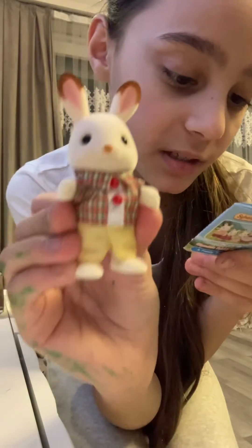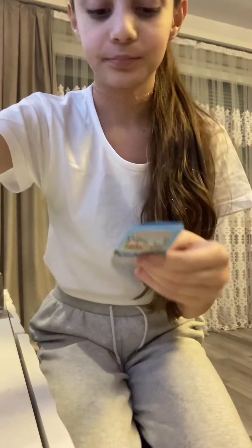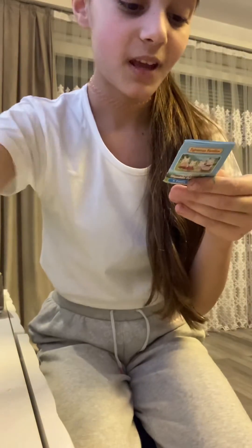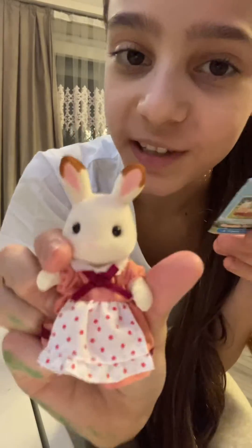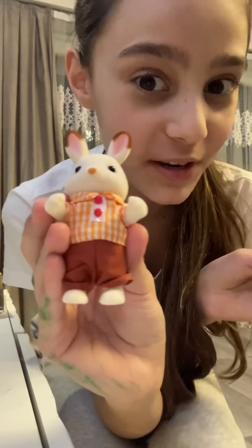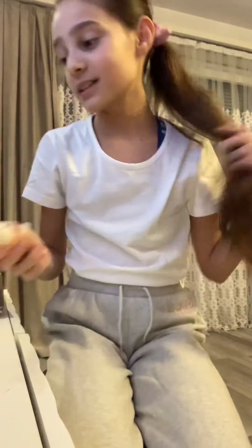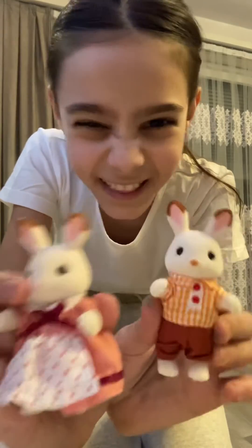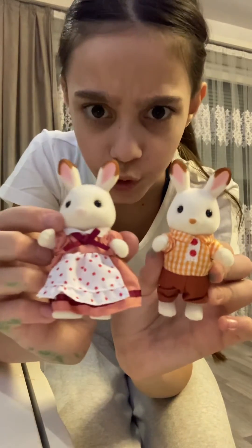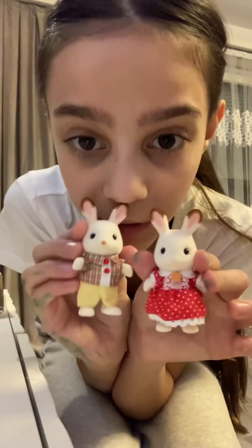So I'll show you the names: the son's name is Fraser Chocolate, the daughter is Freya Chocolate, the mom is Terry Chocolate, and the dad is Coco Chocolate — I love that name! These are the cutest family I've ever seen. I've loved them since I was little, like two or three years old. Please like and subscribe, guys, and watch my other videos — bye!